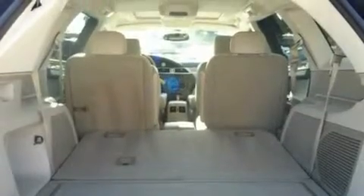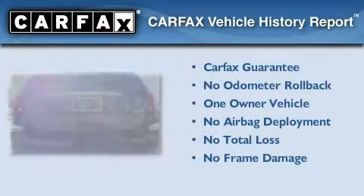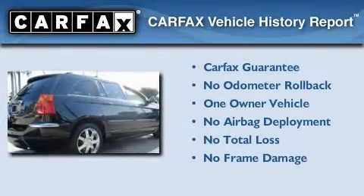Additional features include an air suspension, chrome wheels, a low-tire pressure indicator, and a power moonroof. The vehicle has fewer than 30,000 miles on the odometer, has had only one owner, and qualifies for the Carfax buyback guarantee.